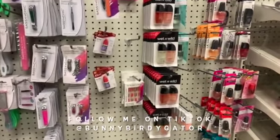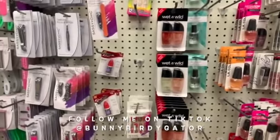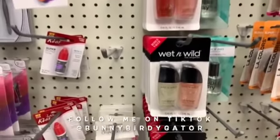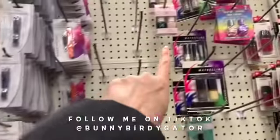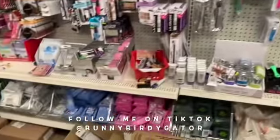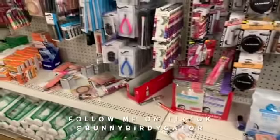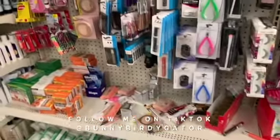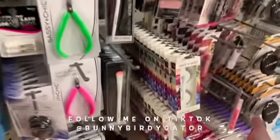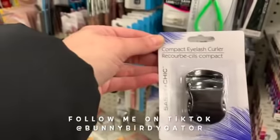I've heard that some stores are getting the Julie two-packs in full-size bottles. You guys know the Julie brand? From what I've seen though, they look a little older or discolored, so make sure you get a good one. These are super trending right now — the compact eyelash curlers.